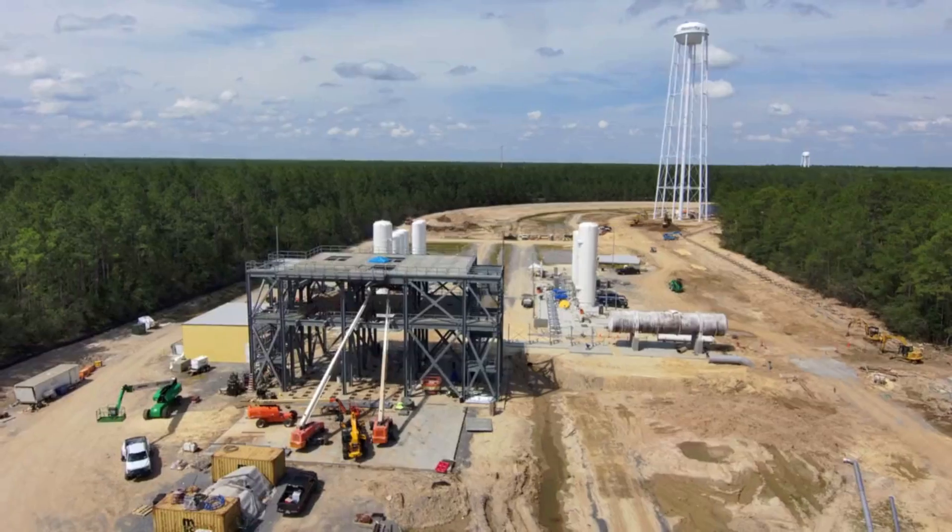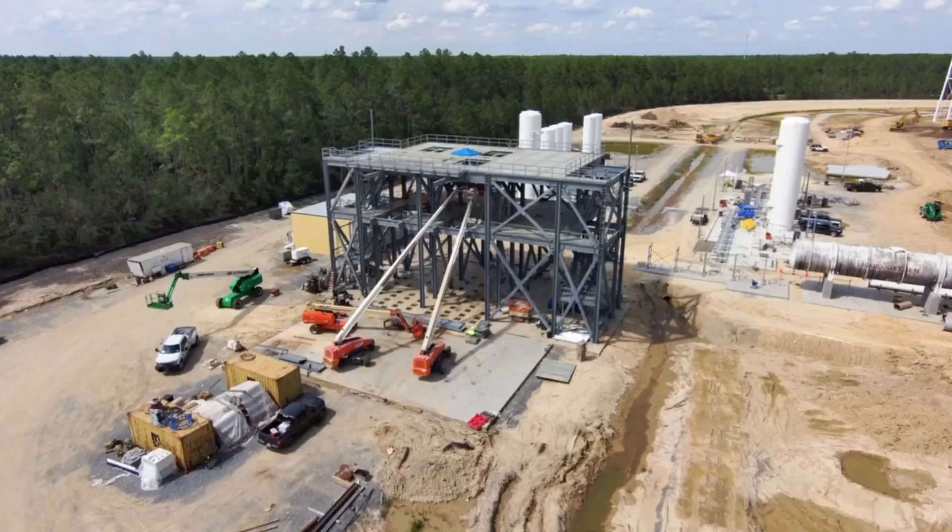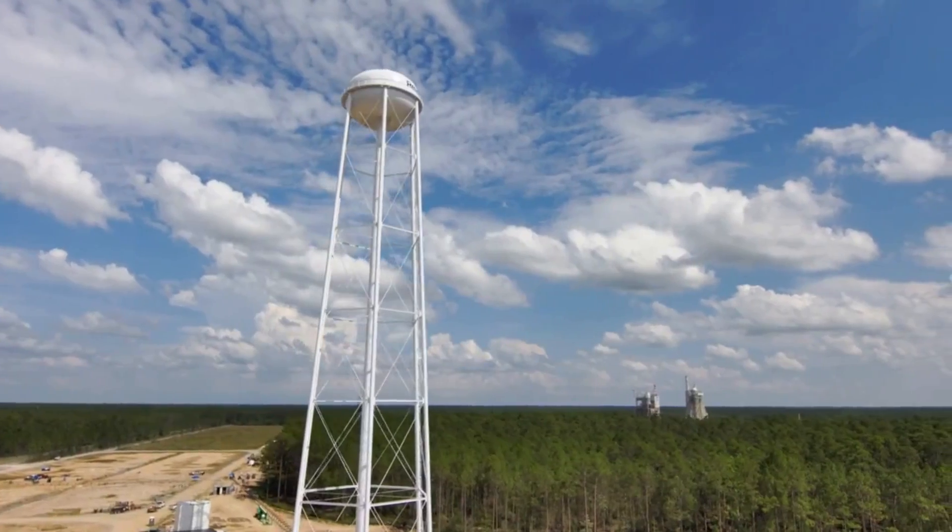A few weeks ago, the company released a new video of the construction at this site which shows decent progress. They likely are on track to finish it within the next couple of months as planned.